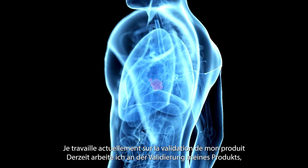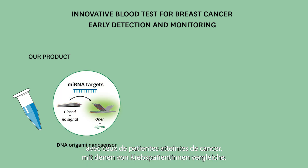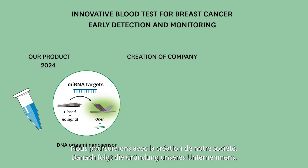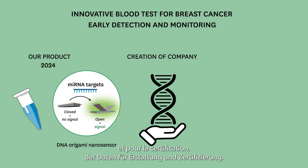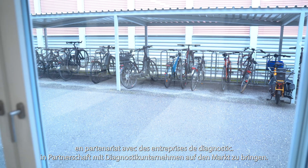Currently, I am working on validation of my product by comparing blood samples from healthy women and blood samples from cancer patients. This validation study will be done by the end of the year while we proceed with the creation of the company. Within the company, we will collect data for reimbursement and further certification, and we are planning to reach the market with our product in 2029 by partnering with a diagnostics company.